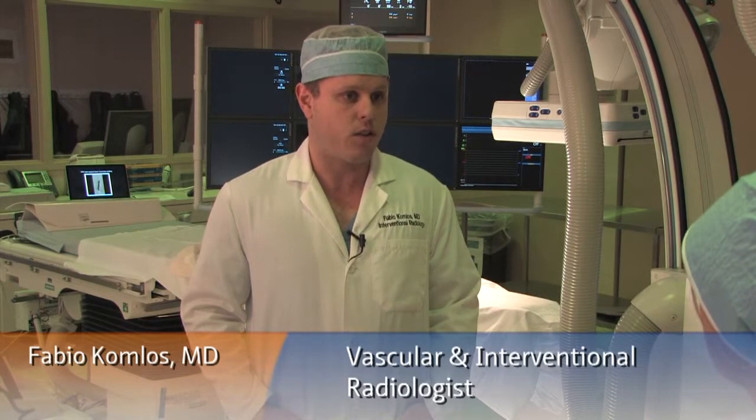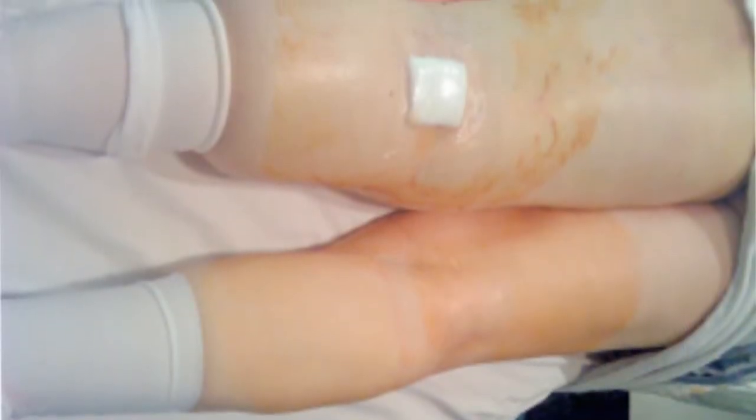Deep venous thrombosis is when a person develops blood clots within one or more of the major veins within the body. They typically happen in the lower extremities or the major veins which are draining the lower extremities. It's a fairly common problem and it happens in about 600,000 people within the United States every year.